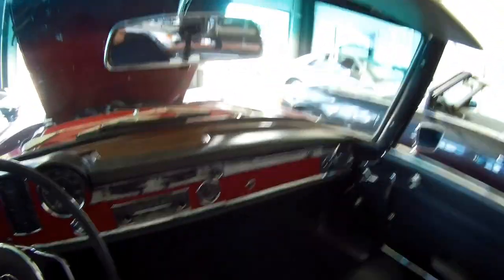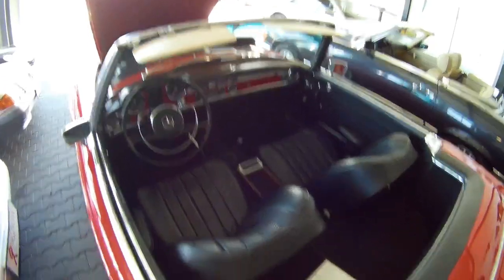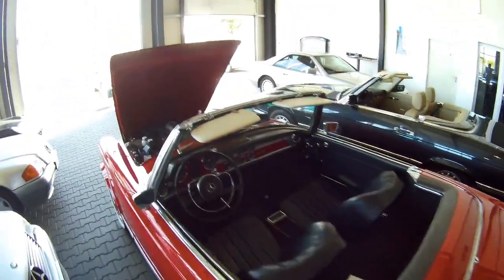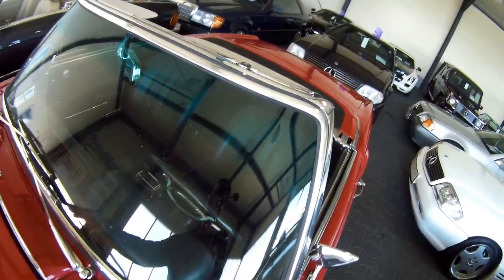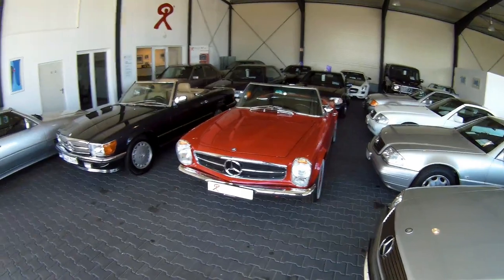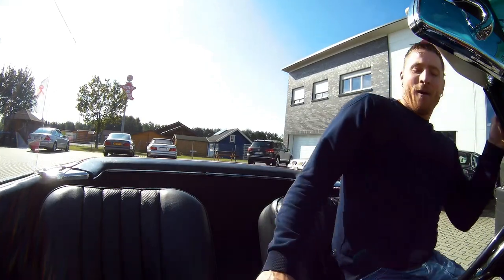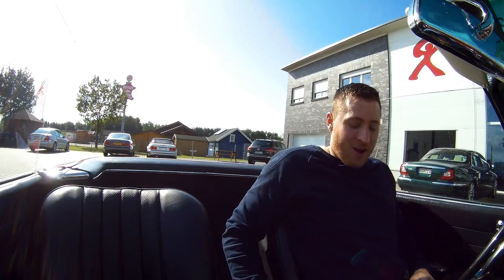I think we should have a test drive in this — very nice classic car. It's very good weather for it. I think we'll keep the roof off. I hope you can hear me when I'm driving. Oh, this car looks so good. This is going to be a very nice ride.